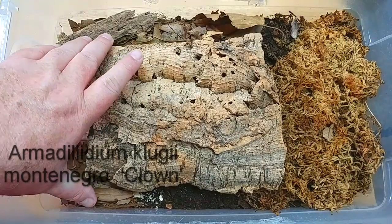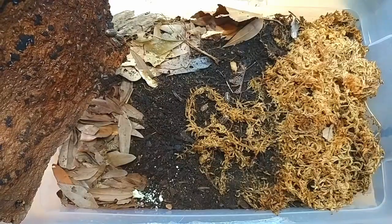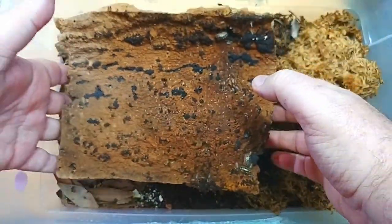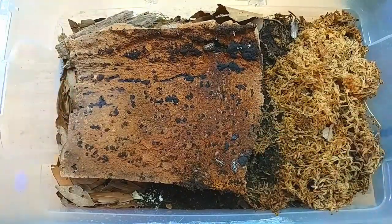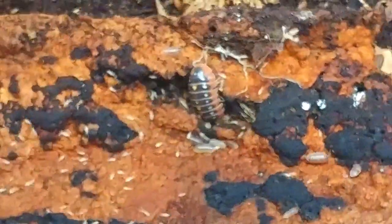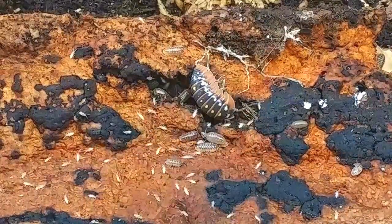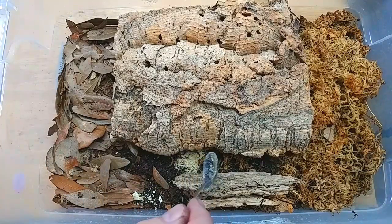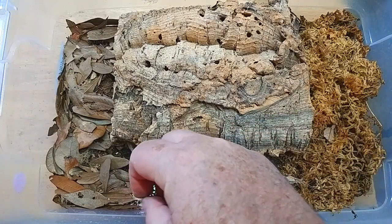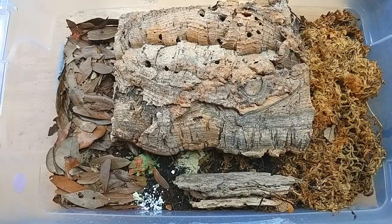This container has Armadillidium klugii Montenegro, better known as the clown isopod. You'll see this container has a ton of springtails. From my experience, keeping springtails really increases the odds of keeping clown isopods healthy right from the beginning. To be honest, I've really struggled trying to keep these clown isopods alive and eventually get babies from them — it's only been within the last month or so that I've gotten some mancae from these isopods. You can really see why they're called clown isopods. Let's go ahead and feed: adding the special diet, eggshells, and finally some flake food. We'll finish up and come back tomorrow to see the results.